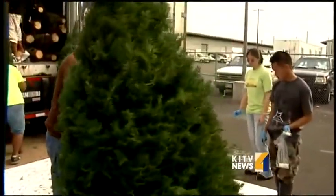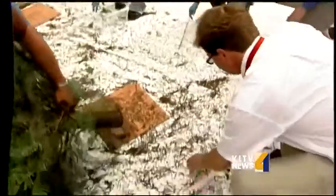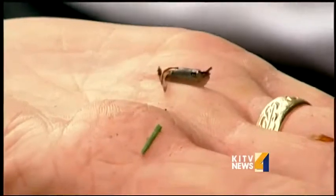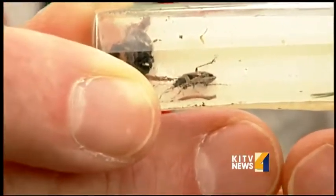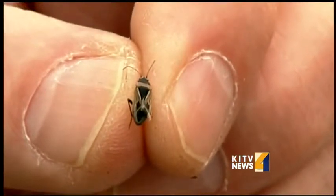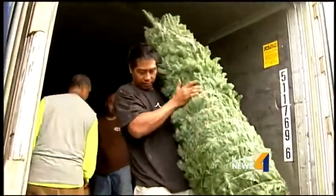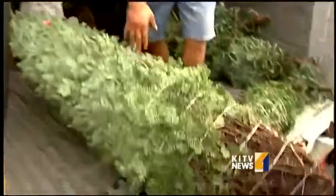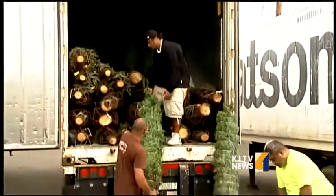Despite all the pounding and shaking, some creepy crawlies still managed to hitchhike their way to Hawaii on the first shipment of Christmas trees. State inspectors found small slugs and big bugs on some trees today. It's a true bug — it has sucking mouth parts and feeds on a variety of seeds. Out of the 60 Christmas tree containers that reached Hawaii this week, six containers, or 10 percent, carried non-native critters. That's down dramatically from last year, when half of the containers were infested.